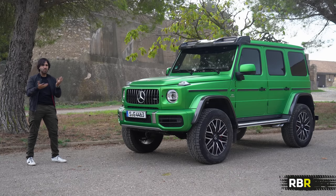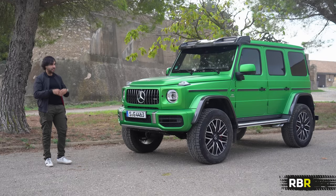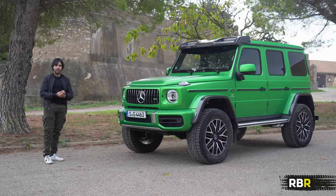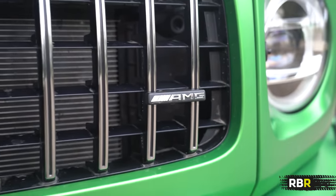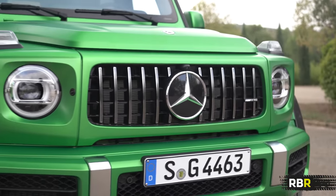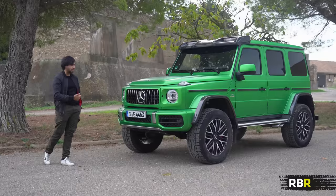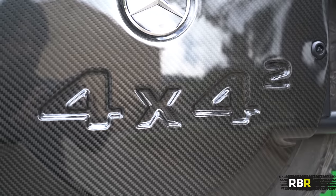Those are the two real main sides of the modern G: the off-roading capability — being the best off-roading vehicle in the world — or having the crazy performance side of an AMG that something of this size and shape just should not have. This G63 squared really brings that idea and multiplies it, well, squared.